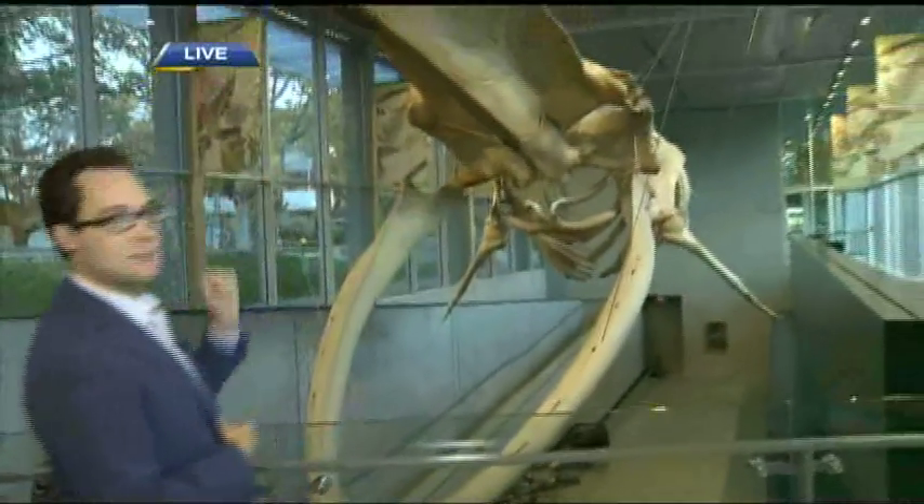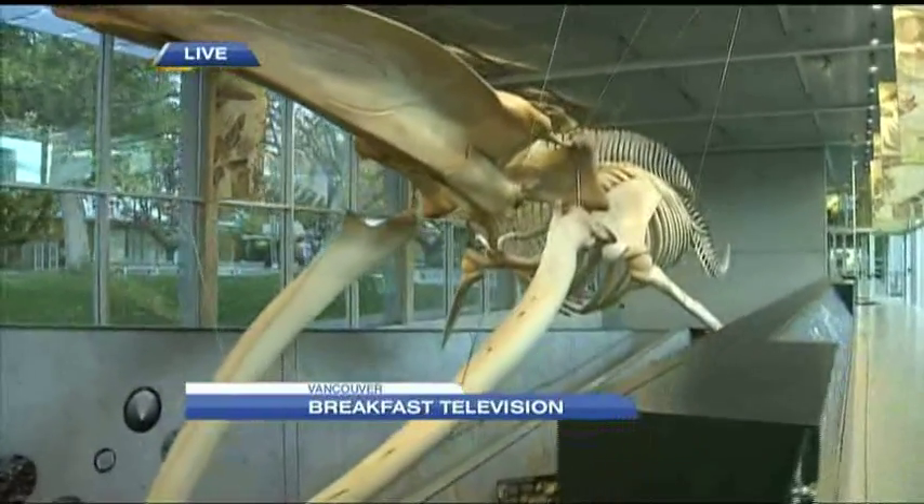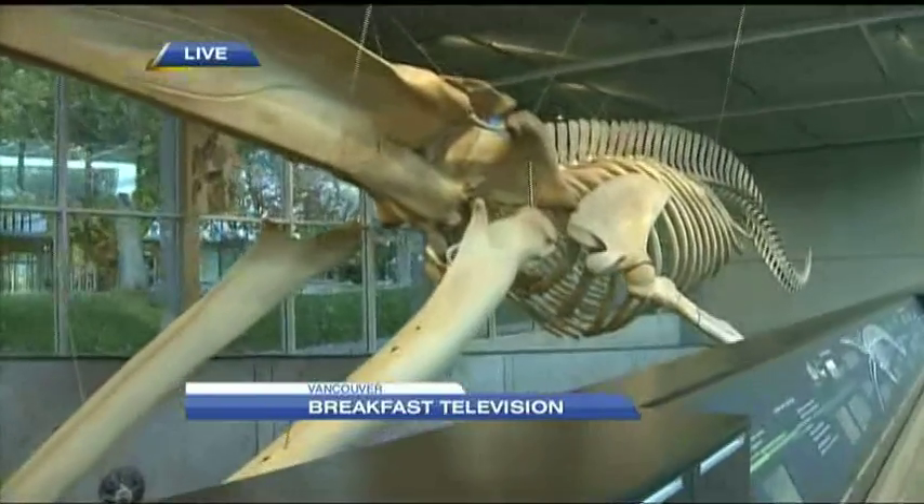Good morning, kids. I'm here at UBC at the Beattie Biodiversity Museum — it's Vancouver's Natural History Museum. Coming up, we are going to be learning about the signature piece here: the 25-meter-long blue whale skeleton. We'll learn all about that and where it came from, coming up here at the Beattie Biodiversity Museum.